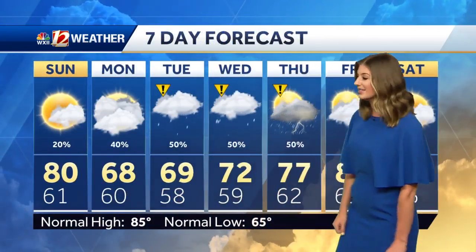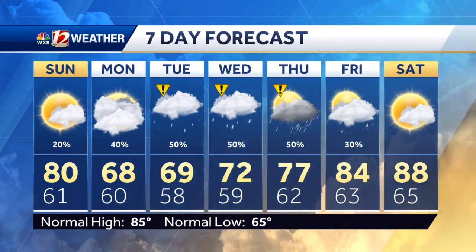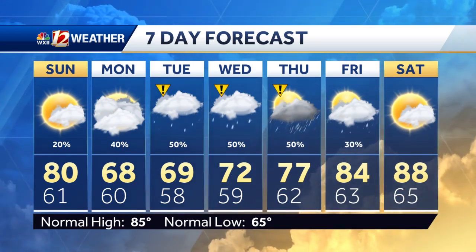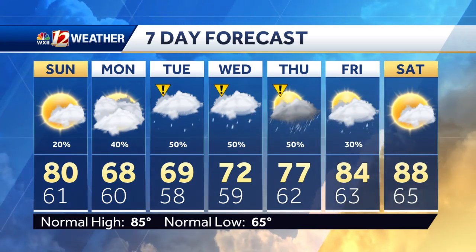Take a look at those temperatures — Monday, Tuesday, there's the upper 60s. Tuesday through Thursday, we do have that better rain chance, a little bit more activity. Thursday, we start to break down this system. Friday, start to move it on out. Temperatures are warming and back towards the upper 80s for next weekend.